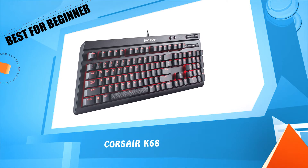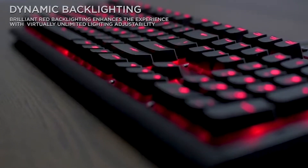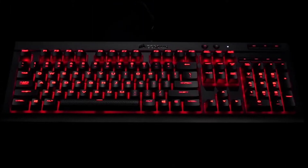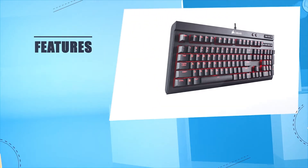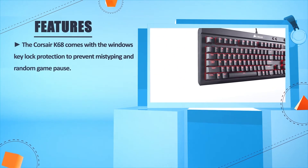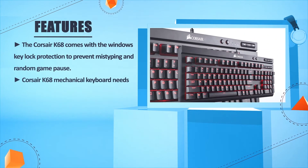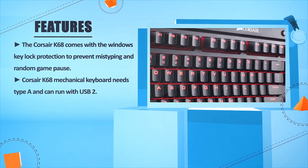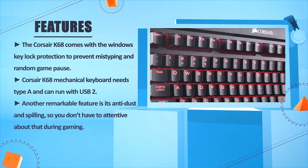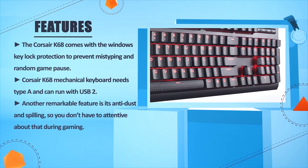Corsair K68. The Corsair K68 comes with Windows key lock protection to prevent mistyping and random game pauses. The Corsair K68 mechanical keyboard uses Type-A USB and can run with USB 2. Another remarkable feature is its anti-dust and spill resistance, so you don't have to worry about that during gaming.